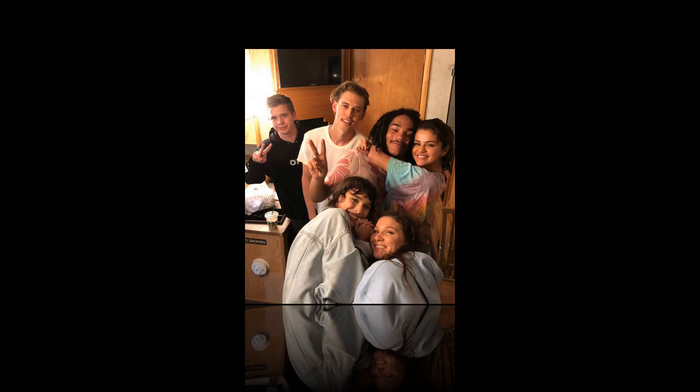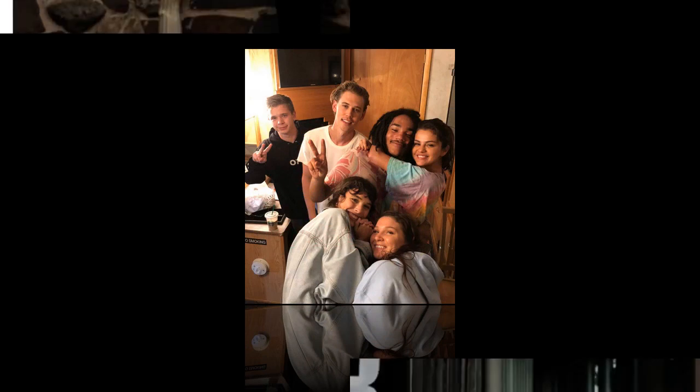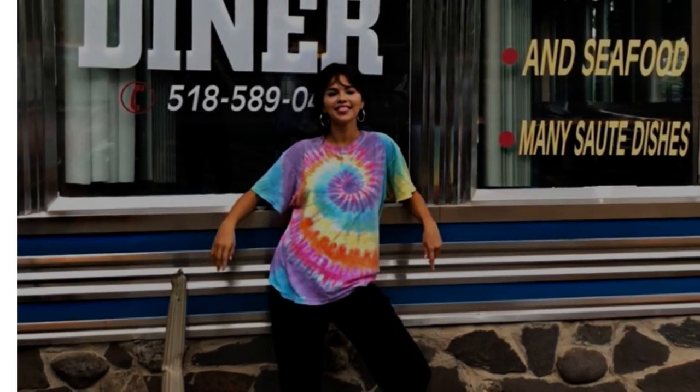As for tie-dye, the style had a resurgence on the runway a few seasons ago, with designers like Altuzera, Michael Kors, and Rosie Asoulan all taking a stylish crack at the childhood favorite.